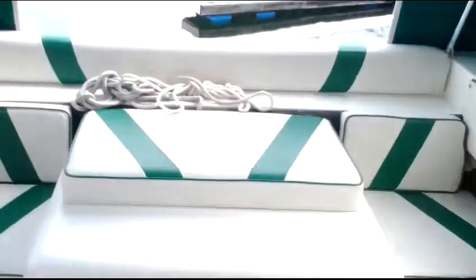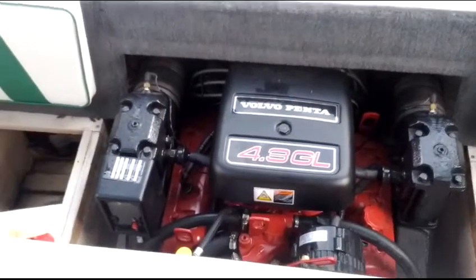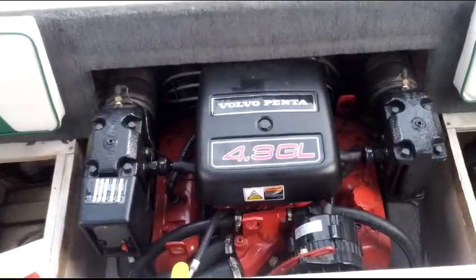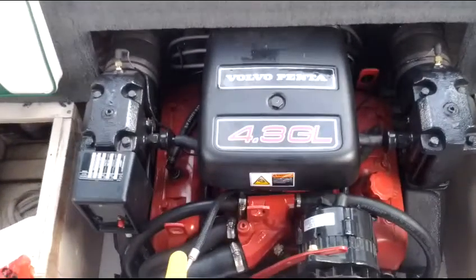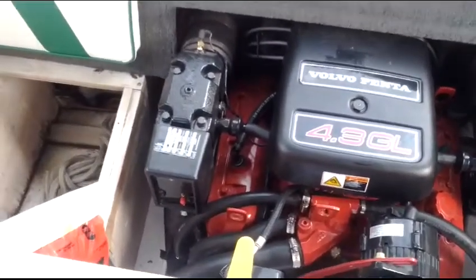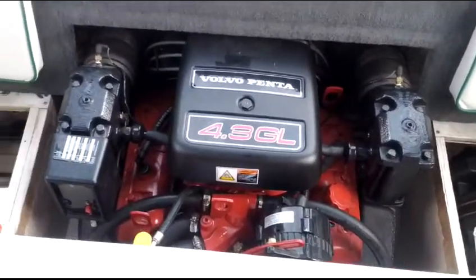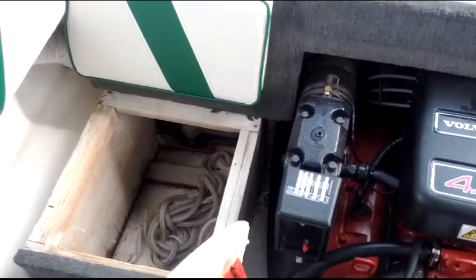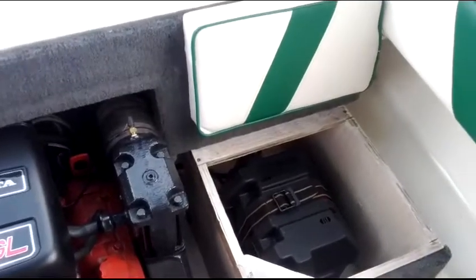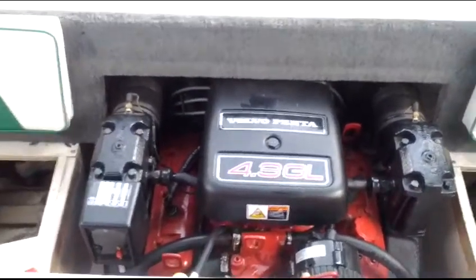Let's get the cushions out of the way and open up the engine hatch. This is basically the brand new engine of the 1999 Calais — a 2007 Volvo Penta 4.3 GL, 4-barrel carbureted, super reliable with that SX stern drive. And there are little compartments on each side of the motor box here — really nicely fitted out.